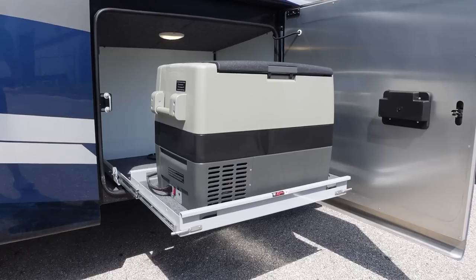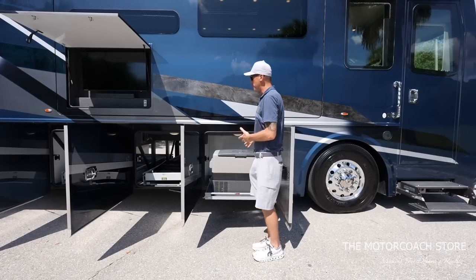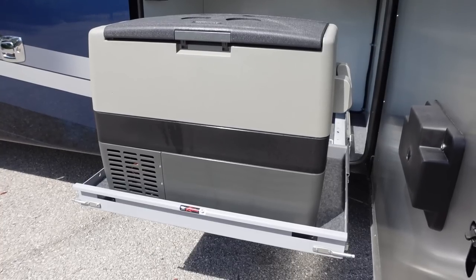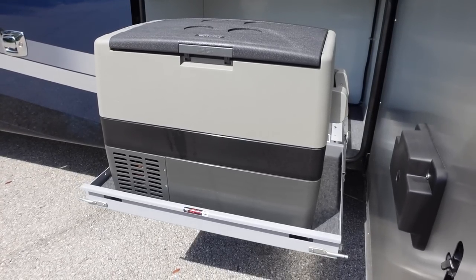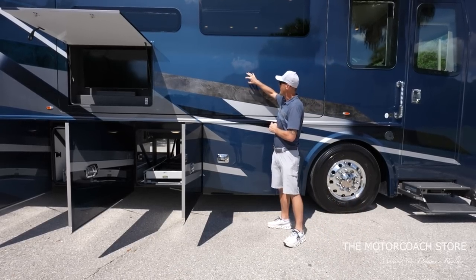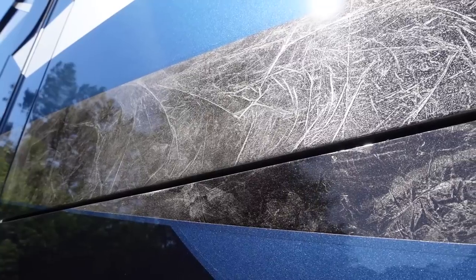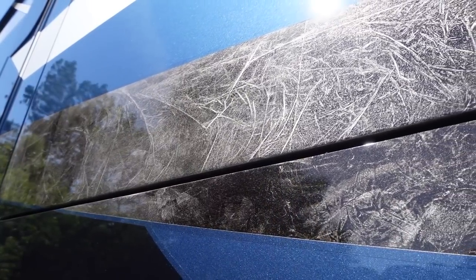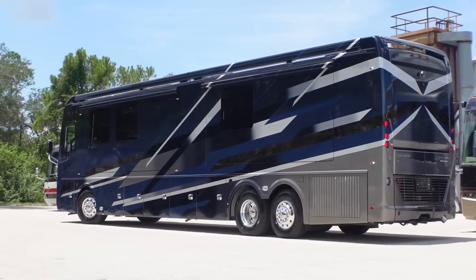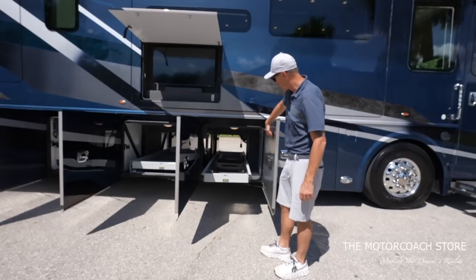The first bay has a manual slide tray — I prefer the manual over the power tray — with a Norcold cooler, a nice spot to store a cold beverage. Going around the coach, I have to point out the paint colors: a blue metallic rich color, marbling in a grayish metallic stripe, and a heavy silver metallic — a stunning paint scheme. Bay two is a full pass-through bay with a power slide tray, with some extra dinette chairs stored in there right now.